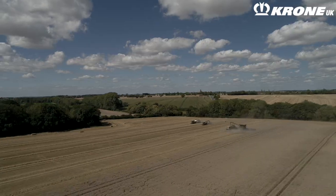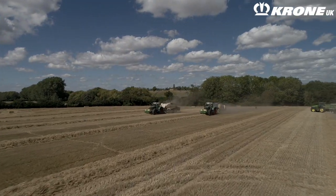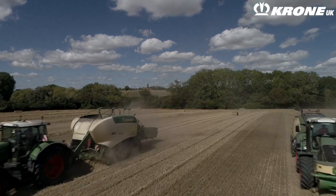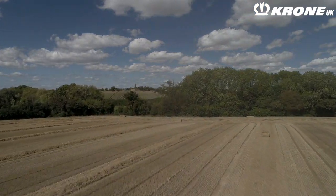We run two Krone balers: an HTP-1 Gen 5 and an HTP-2 8-string baler. We've been operating Krone balers for seven years. We started with a 1290 high speed in the first year and then moved to a 1290 HTP-1 alongside the 1290 high speed.